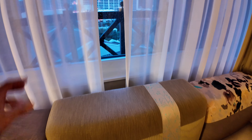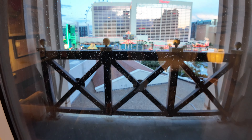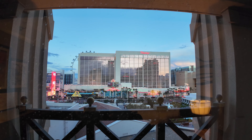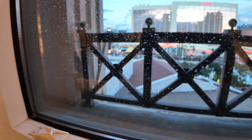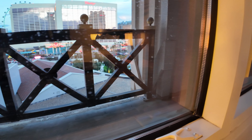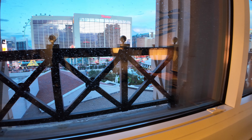Last but not least, my view. Let's see how my view looks. Wow. I got the view of the Strip. There's the Flamingo straight ahead. You got the High Roller and the LINQ on my left. I got the Cromwell on the right. Nice view of the Strip. Too bad there's not a balcony over here. But majority of Vegas, there are no balconies. And if you live in Vegas and you know about Vegas, you know why we don't have any balconies.